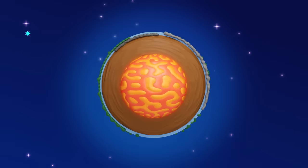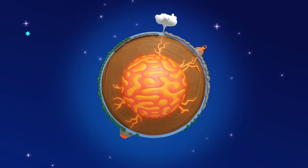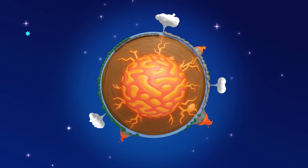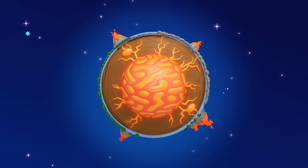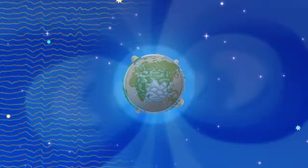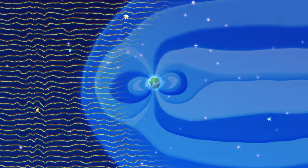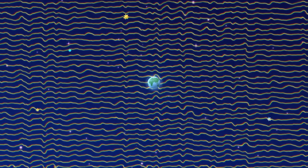But the core isn't perfectly insulated, so heat constantly leaks, escaping to the surrounding mantle and driving plate tectonics and magmatic activity. As a result, the core's outer molten metal is slowly solidifying. Once fully cooled, the magnetic field will disappear, leaving us exposed to the sun's harshest rays.